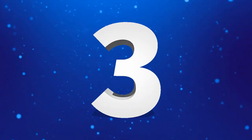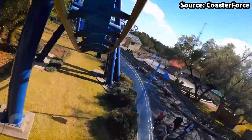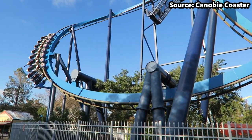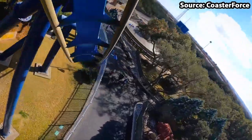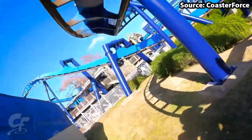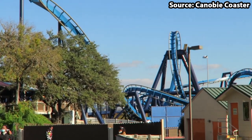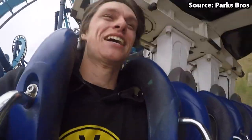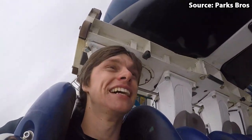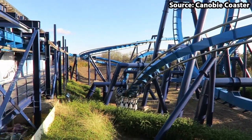Here we enter the top 3 rides at the park, and taking the number 3 spot we have Great White Coaster. This B&M invert is definitely not for the faint of heart, featuring elements such as an 81ft drop, loop, zero-g roll, another loop and 2 wing overs. Due to it being a B&M invert — similar to rides like Batman at Six Flags parks — throughout the entire experience your legs will be dangling. A trip to SeaWorld San Antonio is not complete without a ride on the Great White.